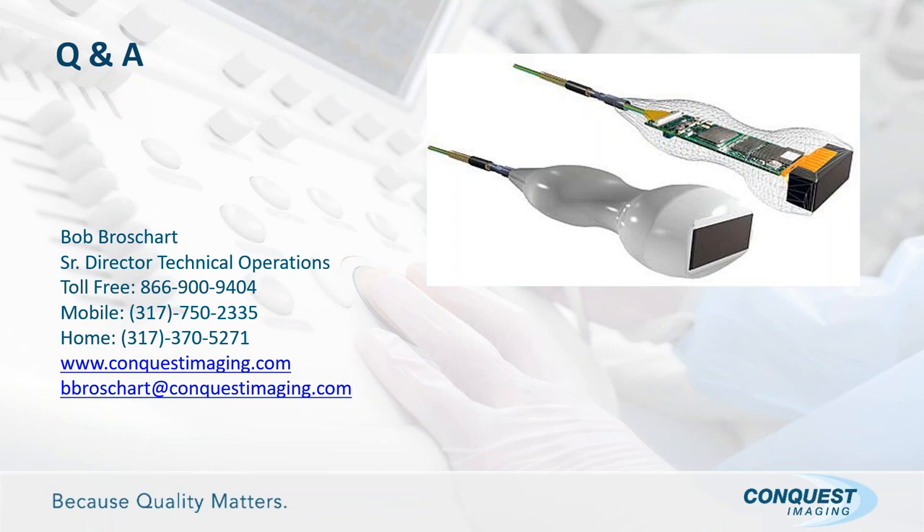Thank you, Bob, for a great and very informative webinar, and thank you again to today's sponsor, Conquest Imaging. Attendees can win an Amazon gift card by completing the post-webinar survey, which will appear on your screen shortly. You must complete the survey to obtain your certificate of attendance. If you don't see the survey, email webinar@mdpublishing.com. For more information about upcoming webinars, visit webinarwednesday.live. Thanks everyone — have a great day!